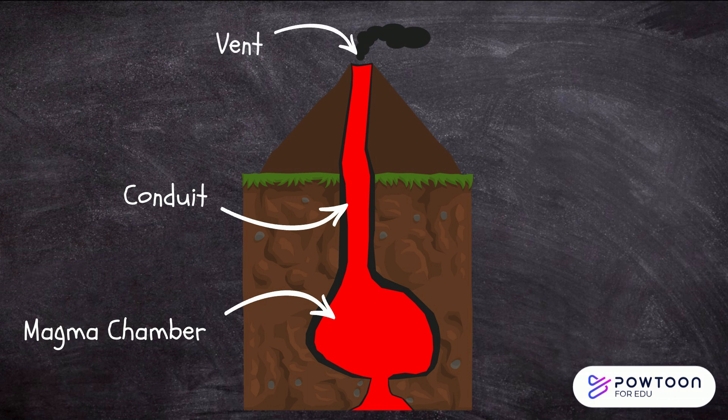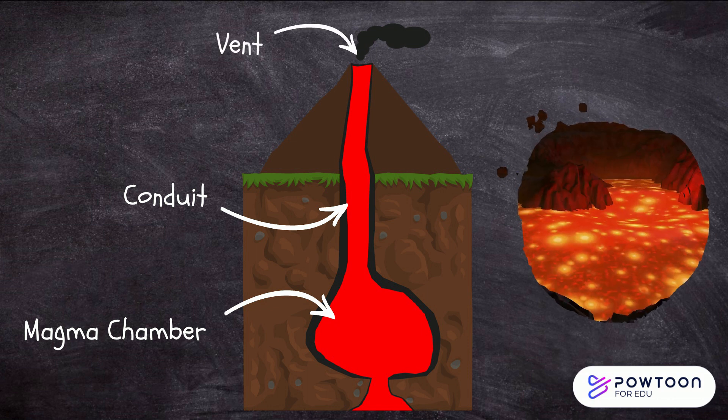Vent. This is the opening at the surface of the volcano, through which lava, ash and gases are expelled during an eruption.